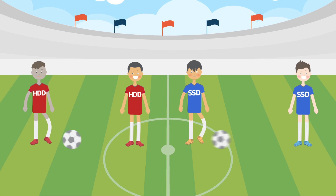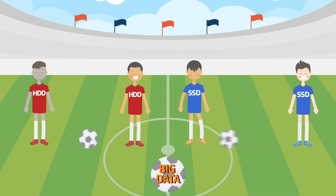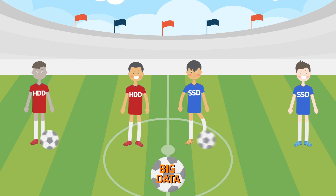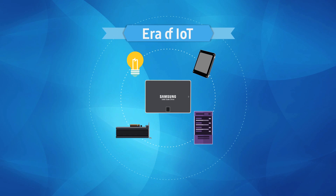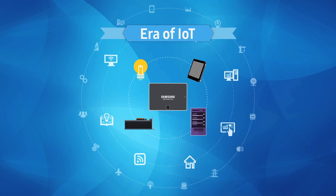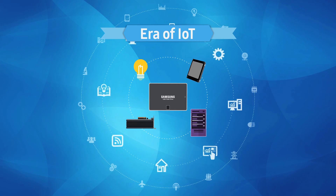Thanks to 3D VNAND technology, SSDs with much faster response rates and larger capacities are increasingly being adopted in high-end enterprise applications such as big data networks, cloud computing, and real-time analysis. Revolutions in memory semiconductor technology will help accelerate the era of IoT, where immense amounts of data will need to be processed and transferred even faster than before.